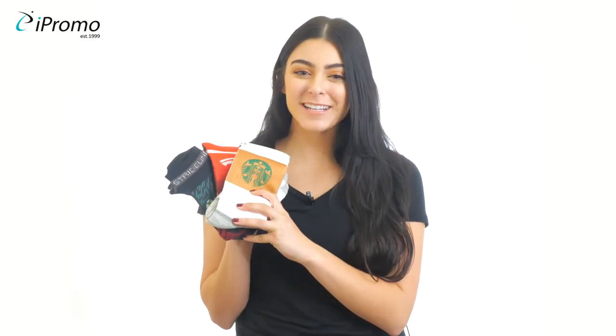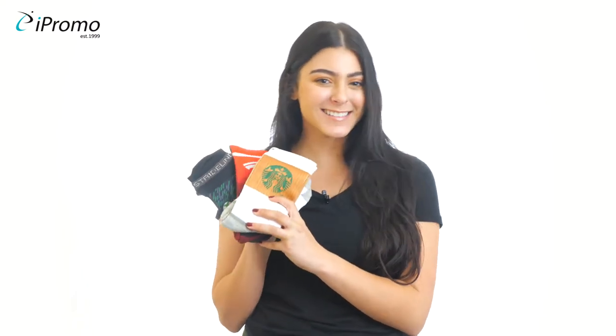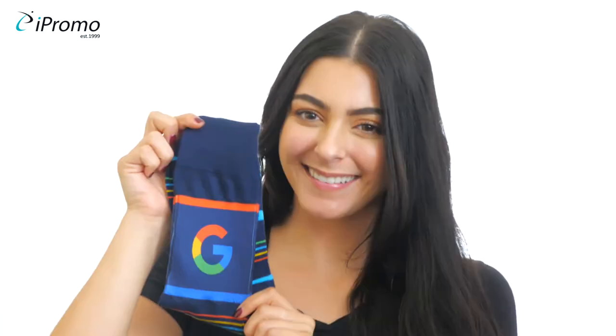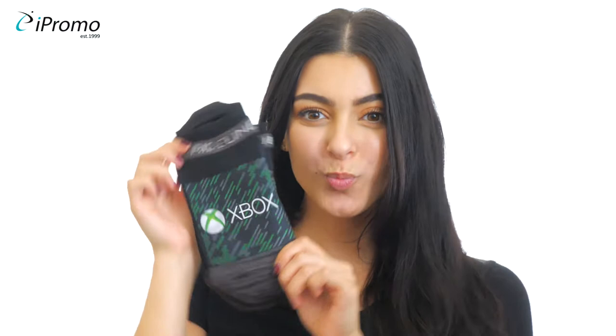Hey! We are so excited to showcase one of the hottest and the most comfortable promotional products on the market — Custom Socks. They are quickly making their way into boardrooms and wardrobes all over the world. Socks are a fun and unique promotional product that will certainly make an impact at your next event or giveaway.